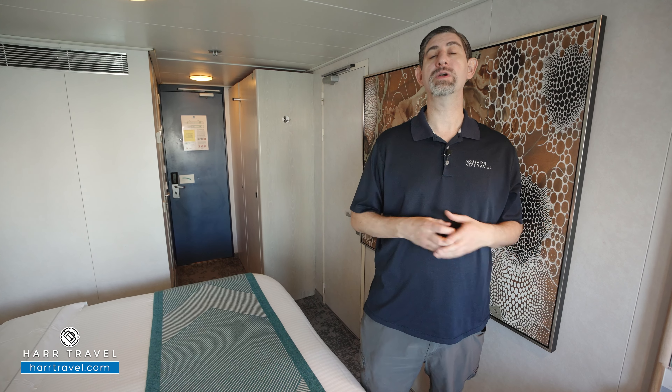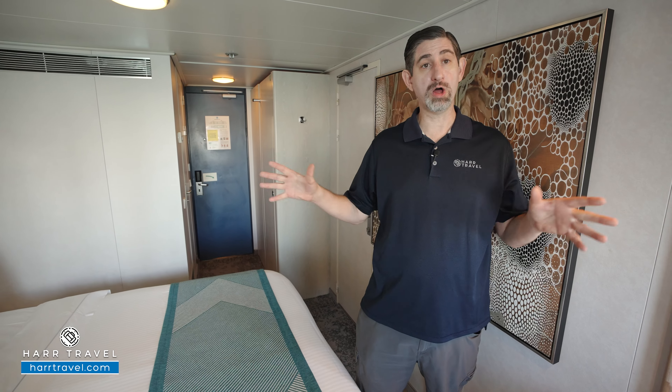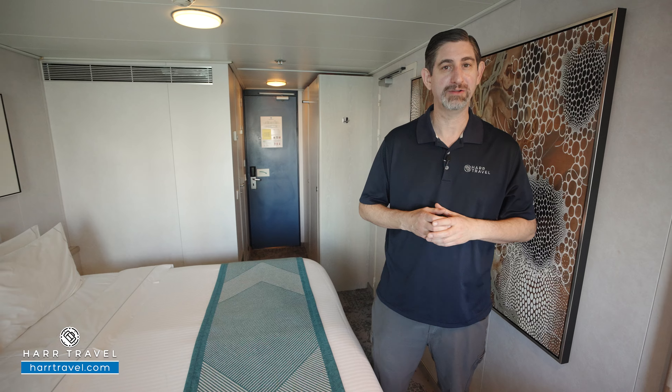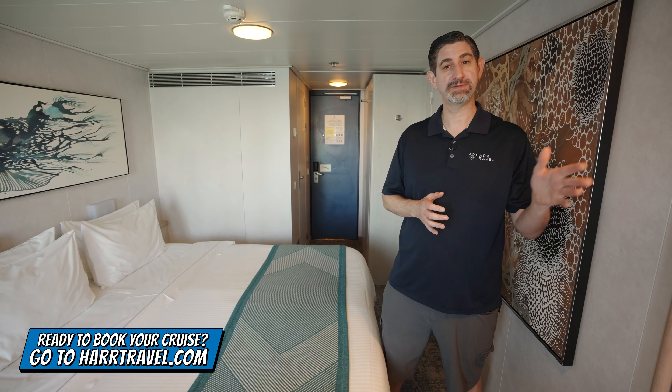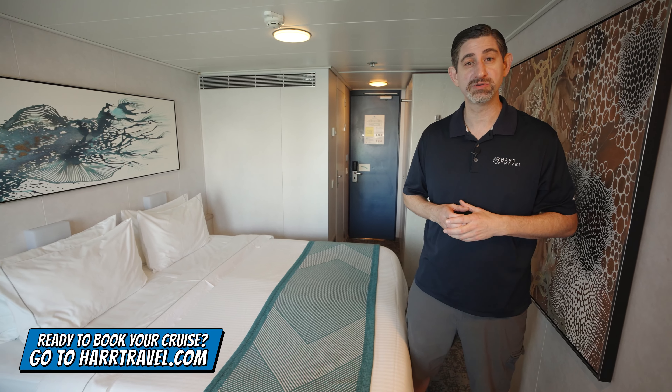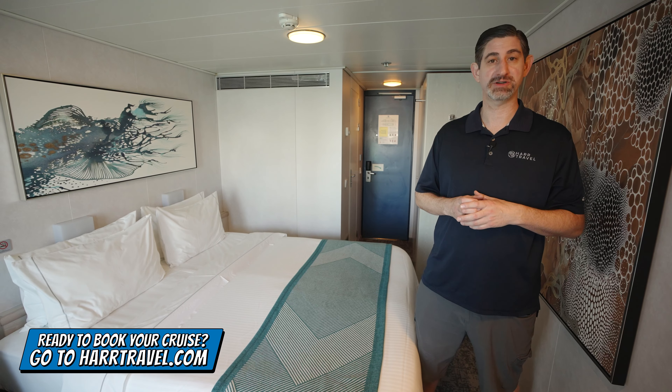This particular category is one of the balcony cabins here on board. We'll take you through all the space and that balcony space as well in just a moment, but keep in mind when you're ready to book your next room or suite with Regent 7C Cruises, Oceana Cruises, or Norwegian Cruise Line, make sure you reach out to the experts at Hartravel.